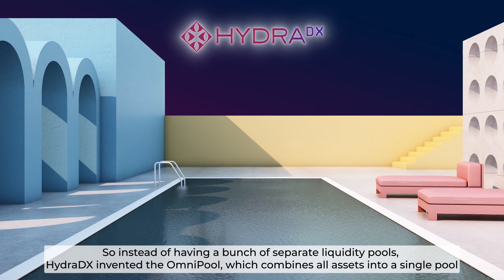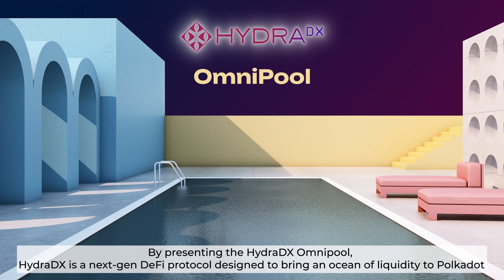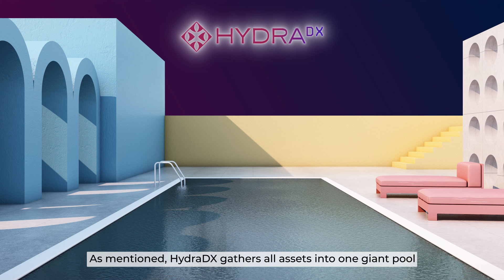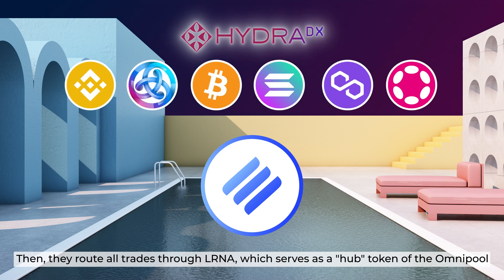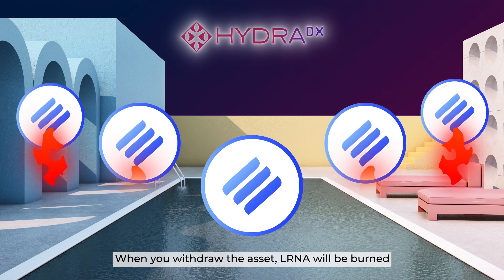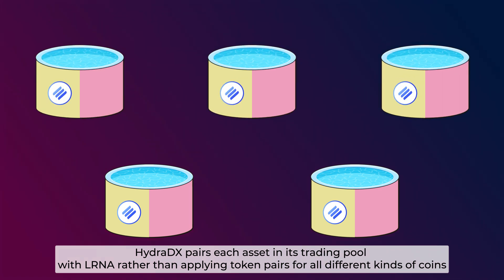Instead of having a bunch of separate liquidity pools, HydraDX invented the Omnipool, which combines all assets into a single pool. HydraDX is a next-gen DeFi protocol designed to bring an ocean of liquidity to Polkadot. As mentioned, HydraDX gathers all assets into one giant pool. Then they route all trades through LRNA, which serves as a hub token of the Omnipool. When you contribute an asset to the Omnipool, LRNA is minted. When you withdraw the asset, LRNA will be burned. HydraDX pairs each asset in its trading pool with LRNA, rather than applying token pairs for all different kinds of coins.